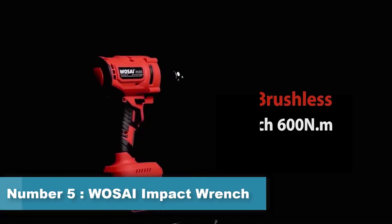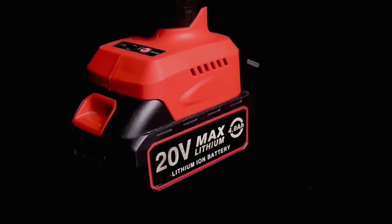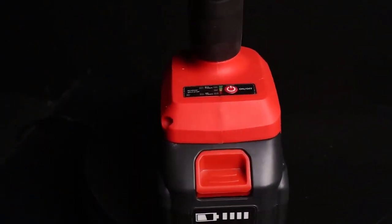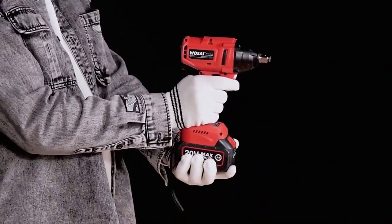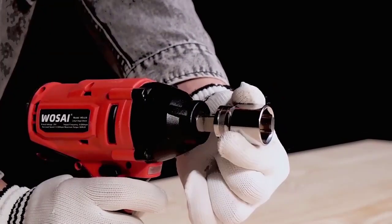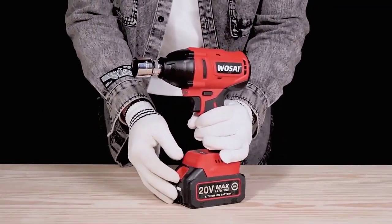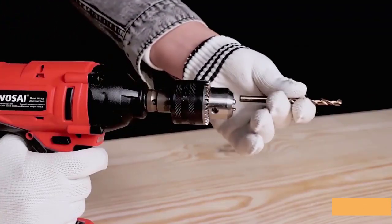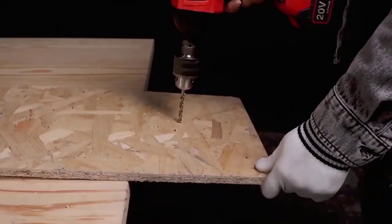Number 5: Wosai 20V Electric Impact Wrench. The Wosai Impact Wrench is a power tool designed for tightening and loosening bolts and nuts quickly and easily. It uses an impact mechanism to deliver high torque output, allowing users to work more efficiently and effectively. It features a brushless motor, which provides longer tool life, less maintenance, and higher efficiency. This tool comes with a 20V lithium-ion battery, providing cordless convenience and portability.